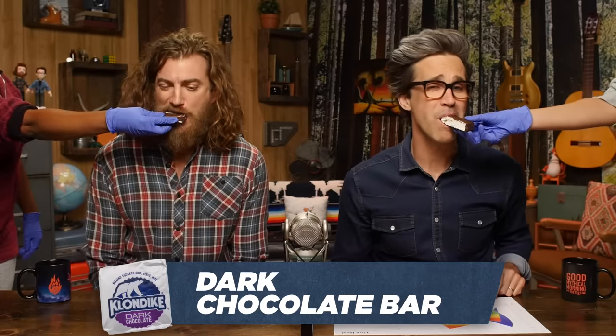Dark chocolate bar. It's vanilla, but it's got dark chocolate on the outside. I like dark chocolate more in real life, but not in this situation. 62. 60.